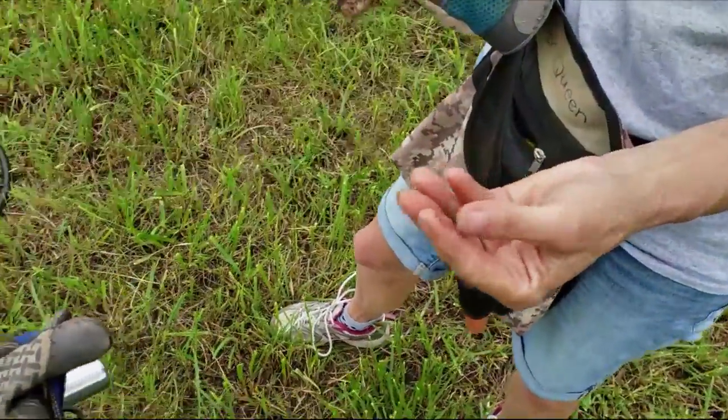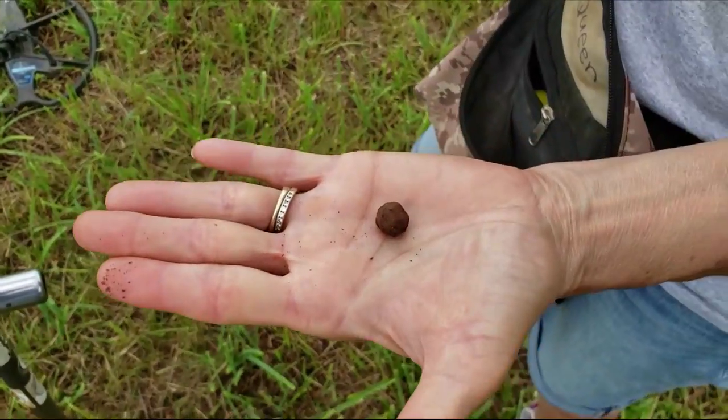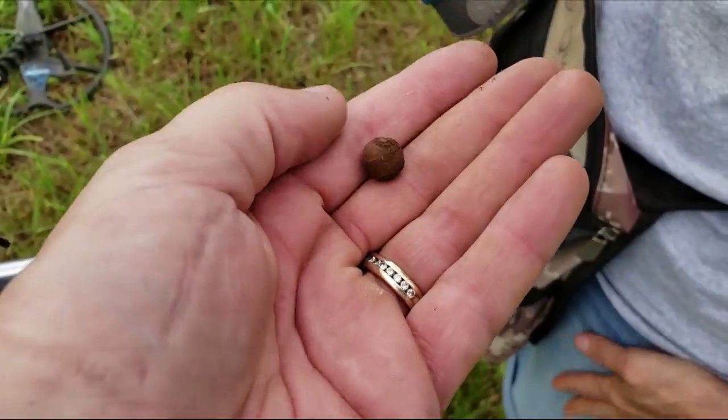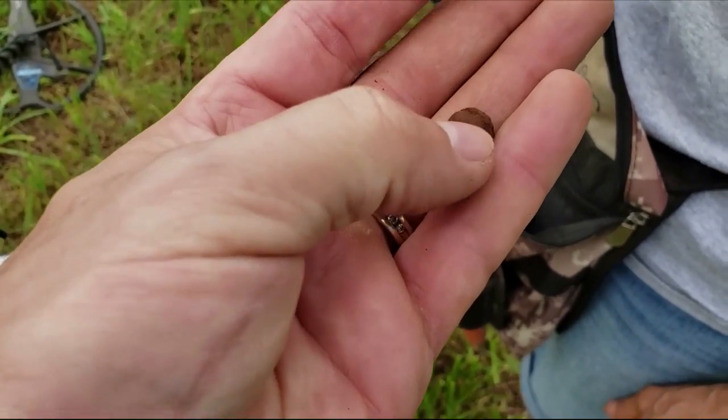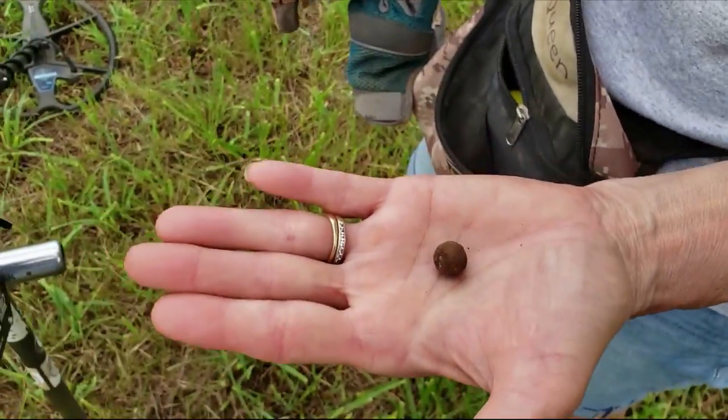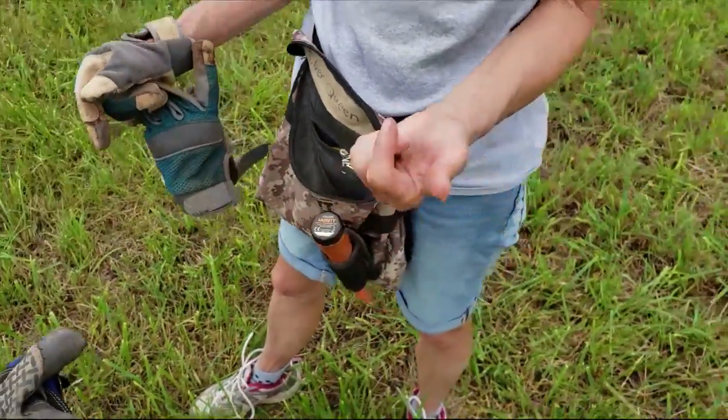I just found a musket ball a few minutes earlier, and Cindy just found one over where she was at. Definitely a musket ball — very cool. I wish it was more, but we'll take it. It didn't hit anything, or either that or it was dropped, but that's pretty cool.